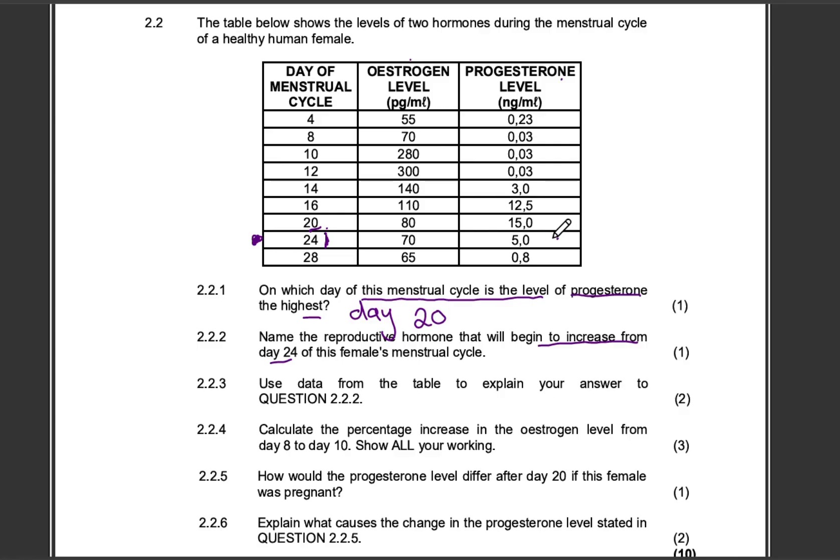At day 20 the progesterone level was at 15.0, its highest. The level then moved from 15.0 to 5.0, and at day 28 it's at 0.8. So what this tells us is that the progesterone levels have been decreasing from day 20 and are at a very low level at day 28.